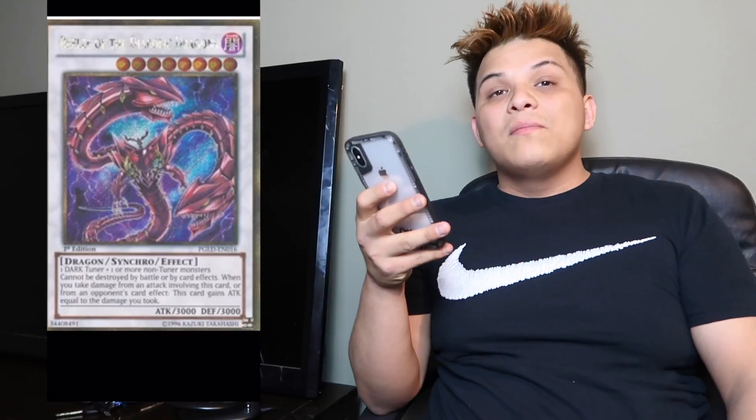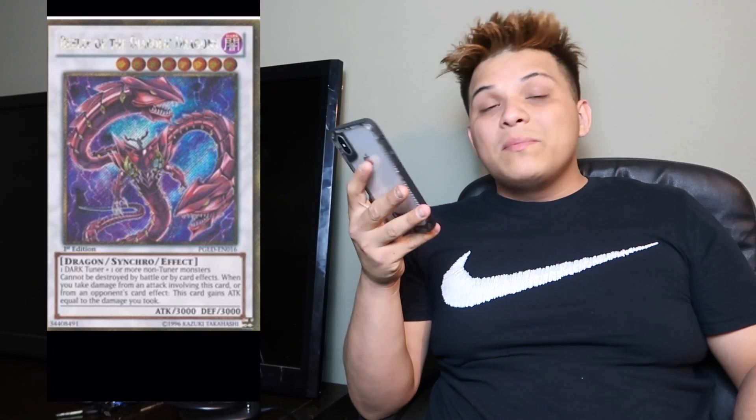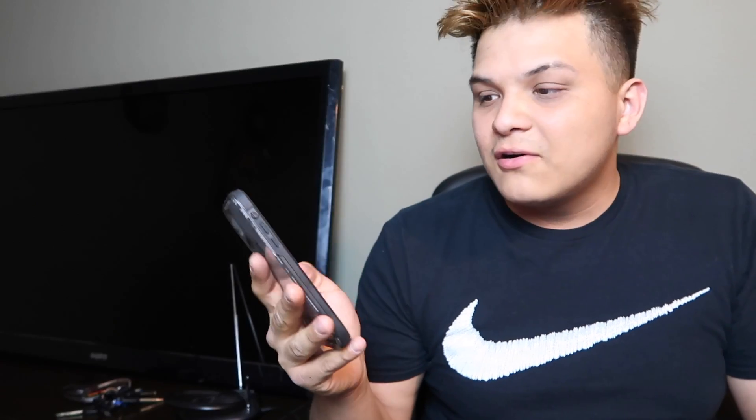Next is Upstart Goblin — it's never been reprinted. It came out in Premium Gold packs way back as a Gold Secret Rare. It's currently sitting at $23 plus $0.99 shipping — about $24 lowest near mint on TCG. I remember when this card was a $40–$50 card and it got bought out. We need a reprint on this card.